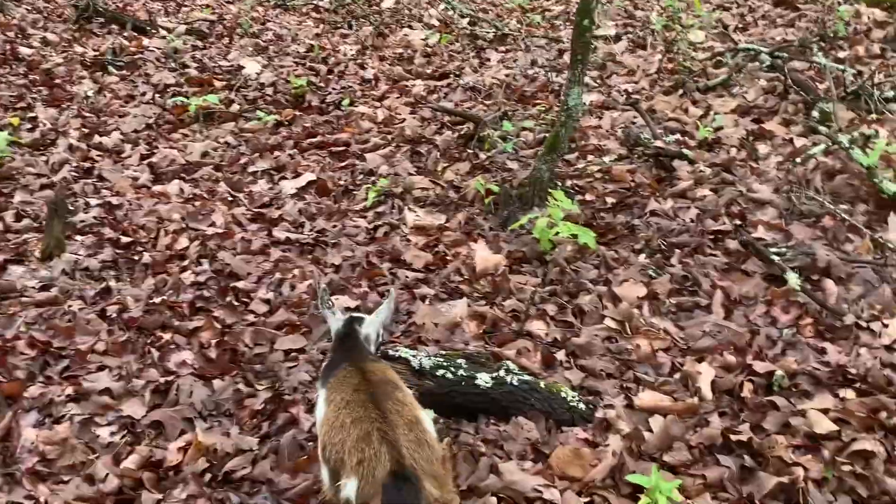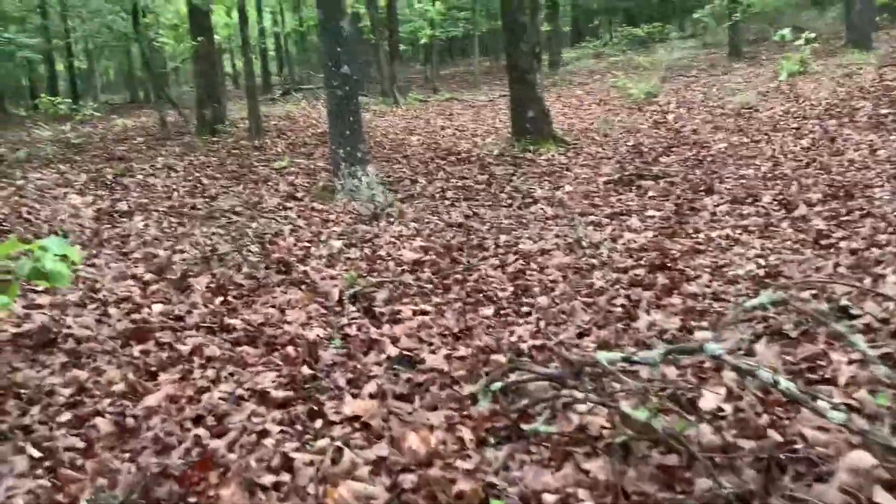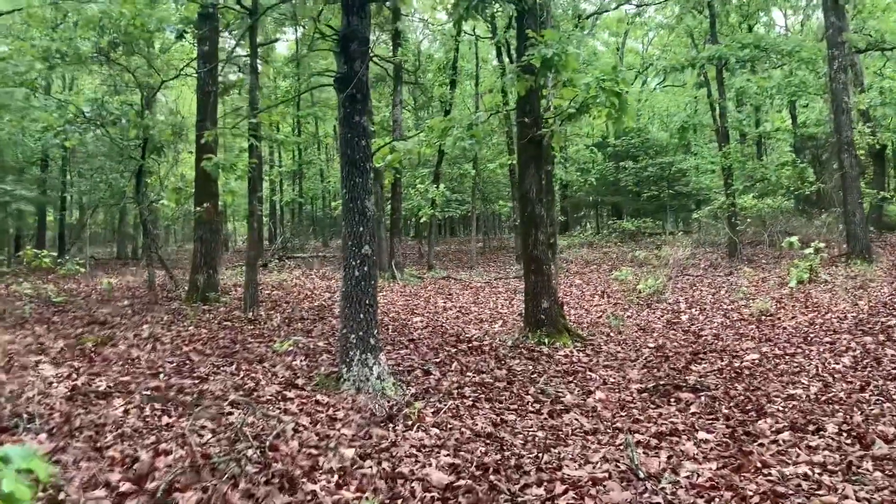Got to give it to the goats — Billie Jean and Bert — they're staying right here with us. Still got quite a ways to go though.